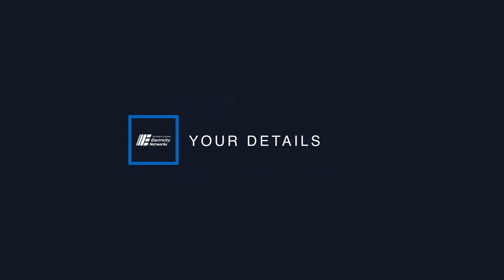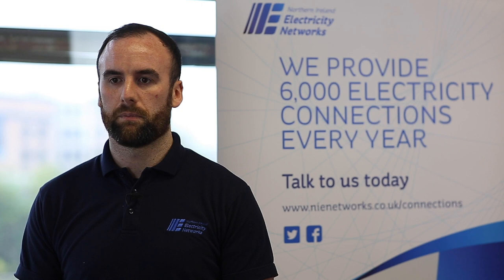Before you apply online, there are a few things we need you to think about. First of all, it is your site address. If you haven't already obtained this, you can get this from your local post office or your local council.